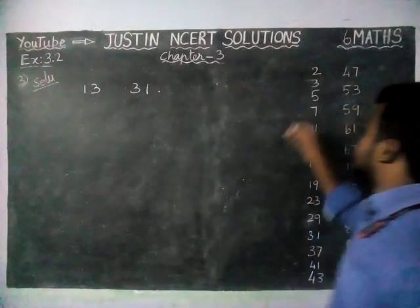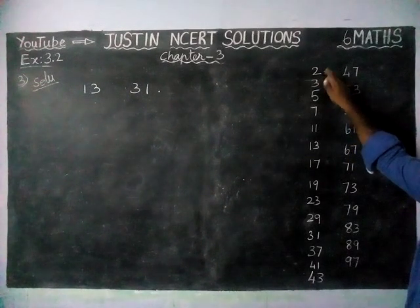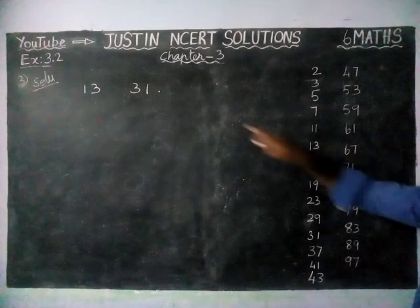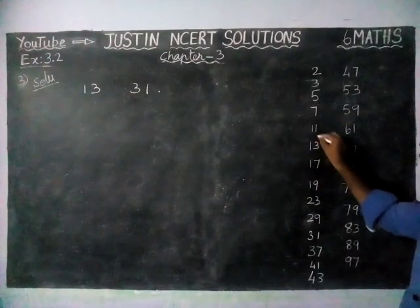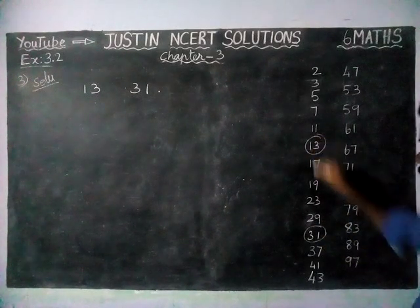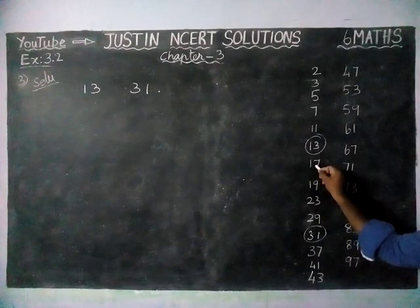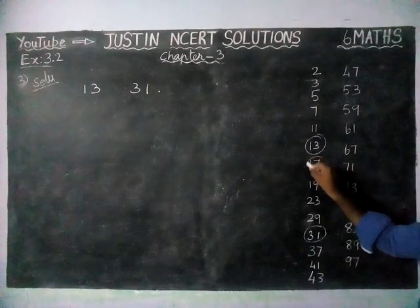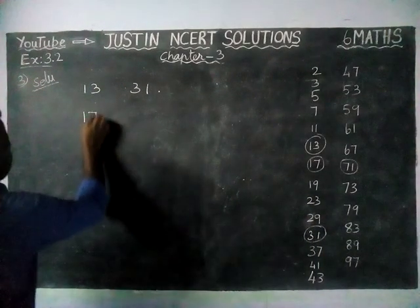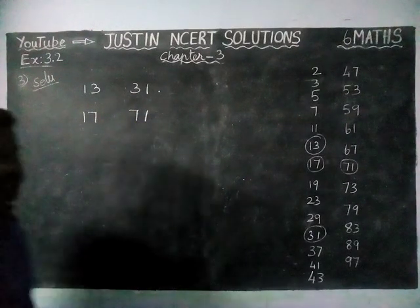They ask us to find such pairs of prime numbers up to 100. I have written all the prime numbers up to 100, starting from 2, 3, 5, 7, 11... 13 and 31 are already selected — they share digits 1 and 3. Next, we check 17 and 71. Both also have 1 and 7 as common digits.